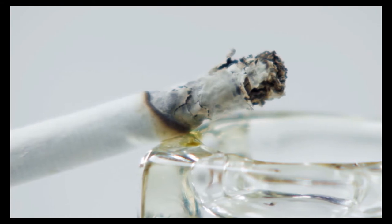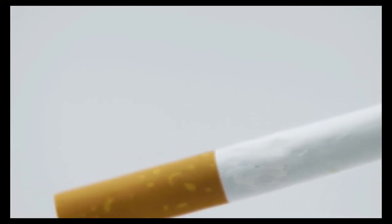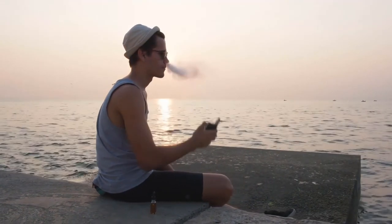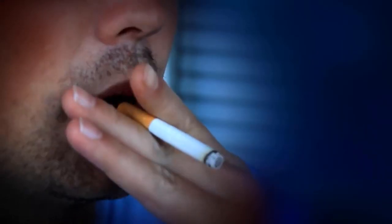As a nicotine blood test is reliable for determining whether or not a person uses tobacco products, some insurance companies have made the test mandatory. A positive result means that either the tobacco user will not receive coverage or will receive coverage with a higher monthly premium. With millions of people worldwide dying annually from tobacco-related illnesses, a blood test allows insurance companies to protect themselves.